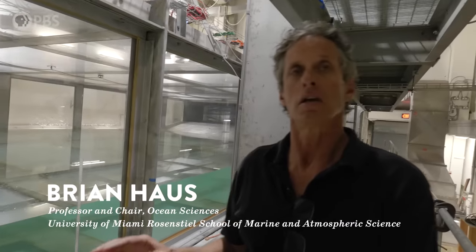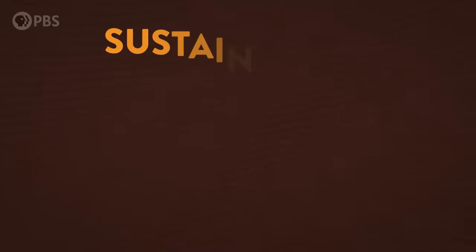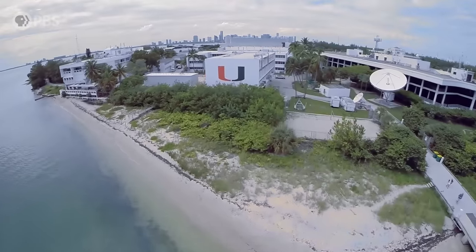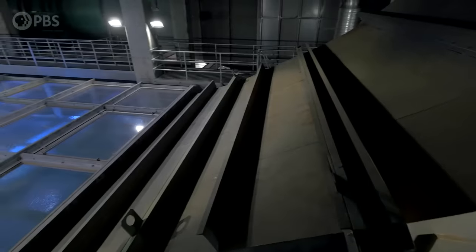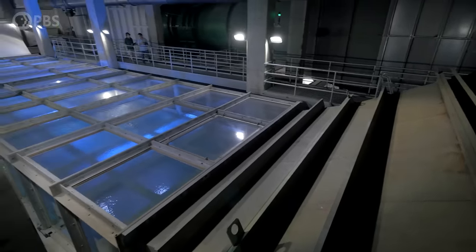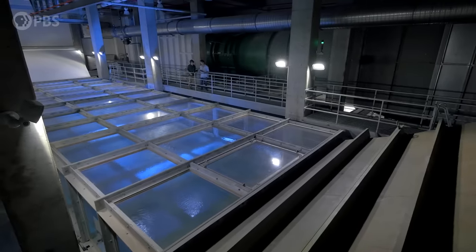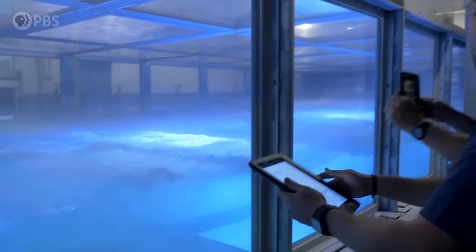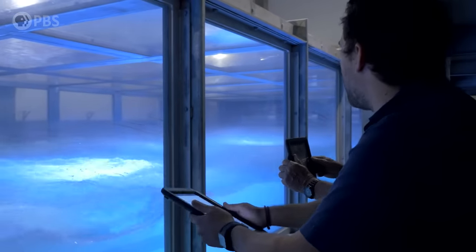Hi Joe! This is the SUSTAIN Wind Wave Laboratory. SUSTAIN stands for Surge Structure Atmospheric Interaction. This has got to be one of the coolest science toys to play with in the world. You still get a chill sometimes watching it, even though I've seen it run hundreds of times by now. The SUSTAIN Lab at the University of Miami is a giant wind tunnel and wave machine combo that allows scientists to study where the atmosphere meets the ocean and how they interact, all the way up to Category 5 hurricane conditions.